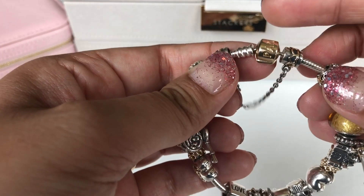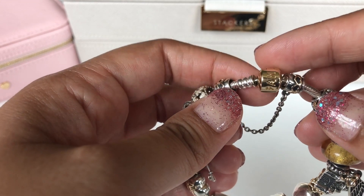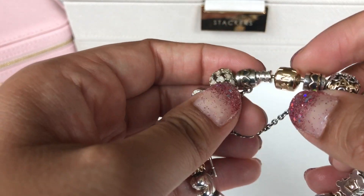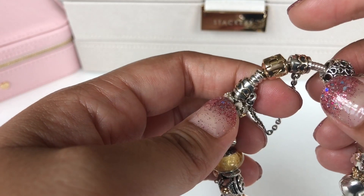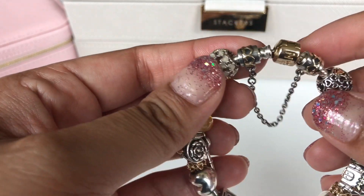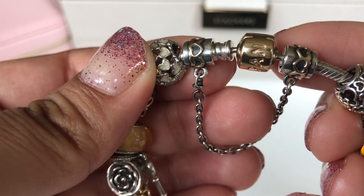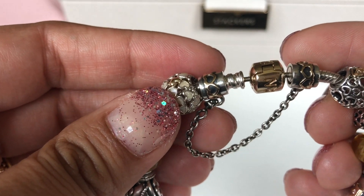As you can see it's on a lobster clasp bracelet and the clasp is 14 karat gold. It has a hearts safety chain and I bought this off of Rulala sometime last year. I absolutely love this safety chain — I love the 14 karat gold hearts on it and the oxidization just makes it stand out so much more.